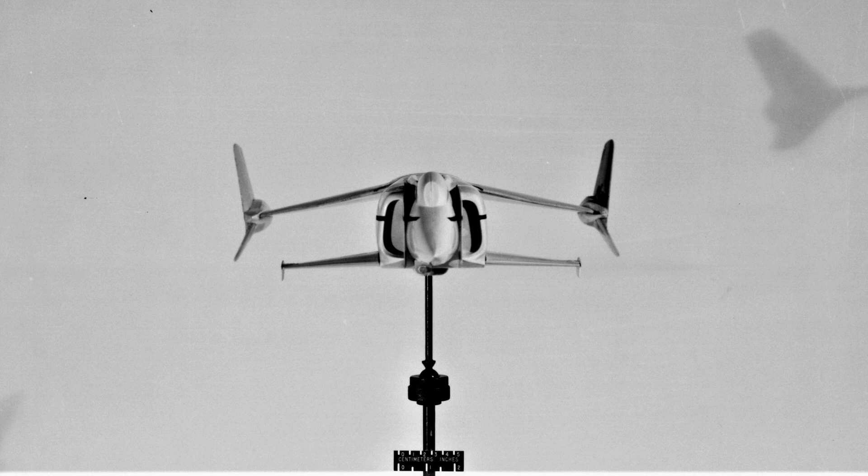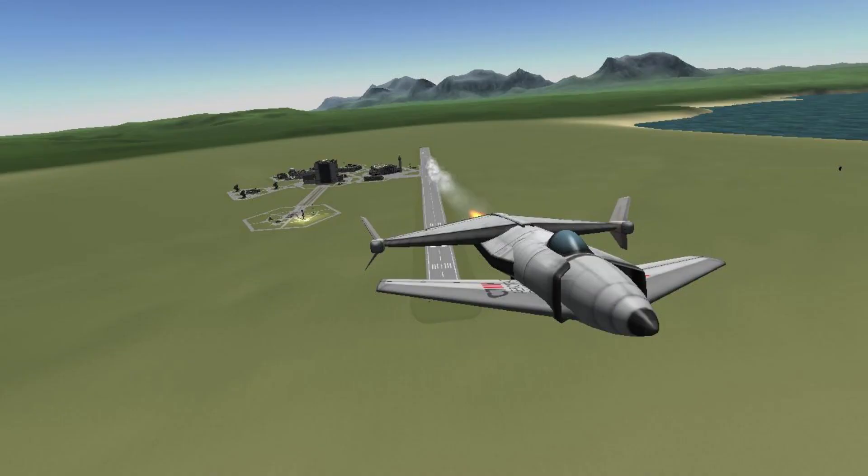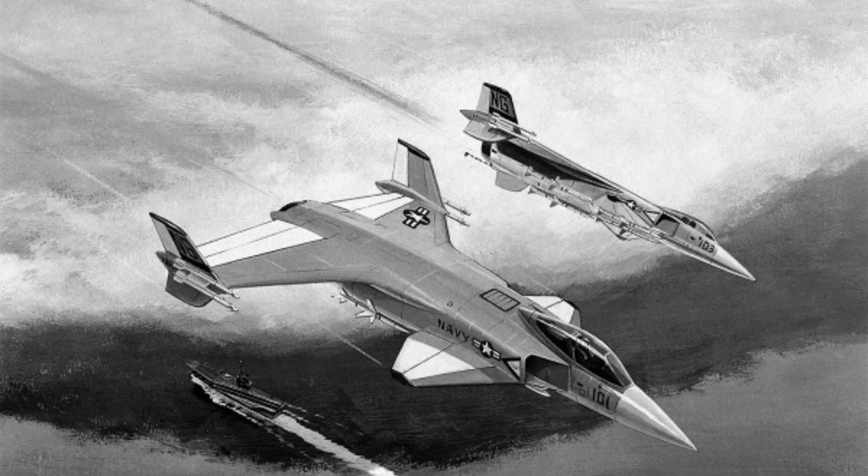Despite these challenges, the XFV-12 demonstrated impressive performance capabilities during its test flights. The aircraft was capable of reaching speeds of up to Mach 1.1 in horizontal flight mode, and had a maximum altitude of 38,000 feet. It also had a range of over 1,000 miles and was capable of carrying a variety of weapons, including air-to-air missiles.